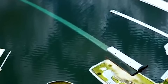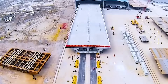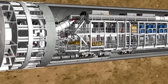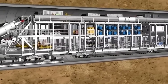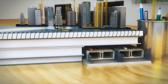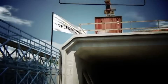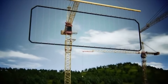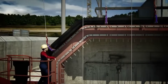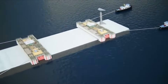When it comes to constructing underwater tunnels, engineers employ various techniques depending on factors such as the depth, distance, and soil conditions. The immersed tube method involves constructing pre-fabricated tunnel sections on land. These sections, often made of reinforced concrete, are then floated into position and carefully sunk onto a prepared trench on the seabed. Once in place, they are connected, creating a continuous tunnel structure. This method requires precise positioning and sealing to ensure water tightness. Massive cranes and specialized barges are used to handle the heavy sections and carefully lower them into position.